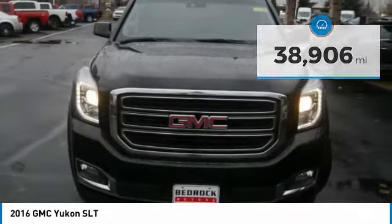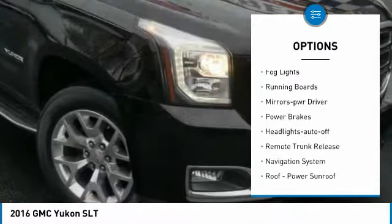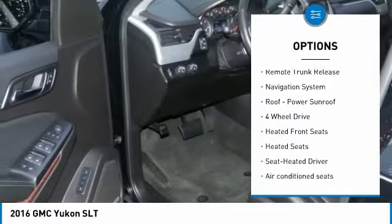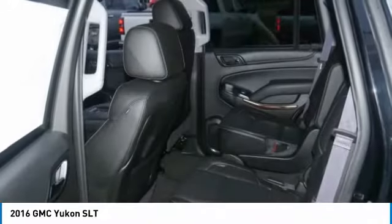Here are some of this vehicle's great options: heated side mirrors, traction control, daytime running lights, remote keyless entry, fog lights, running boards, mirror memory, power brakes, headlights auto off, and remote trunk release.